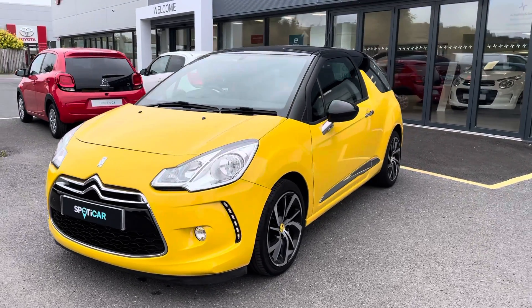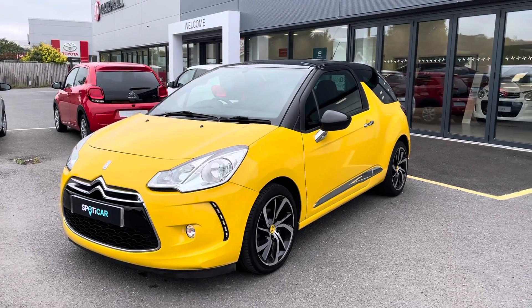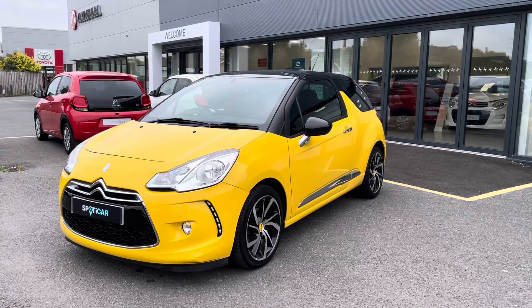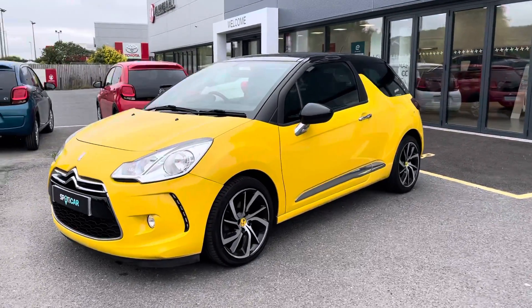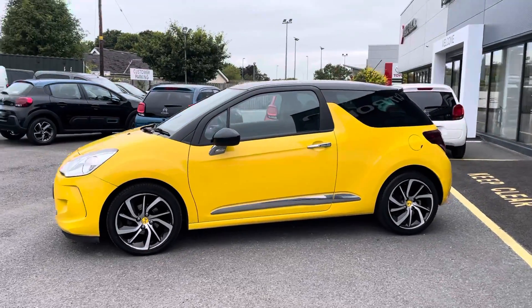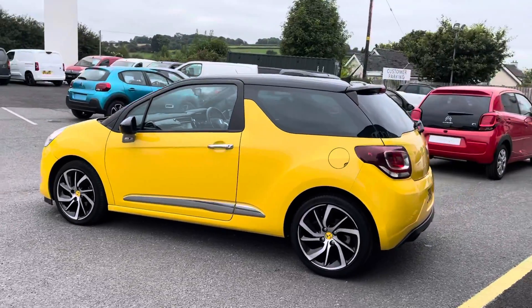Hi everyone, Victoria here from JC Halliday in Sonson-Eggenton, and here we have the lovely Citroen DS3. This is a 2015 D-Style Nav model with just over 25,000 miles, so very low miles. It's also diesel manual, so it's fantastic miles to gallon, achieving up to 50 miles to gallon on this lovely hatchback.